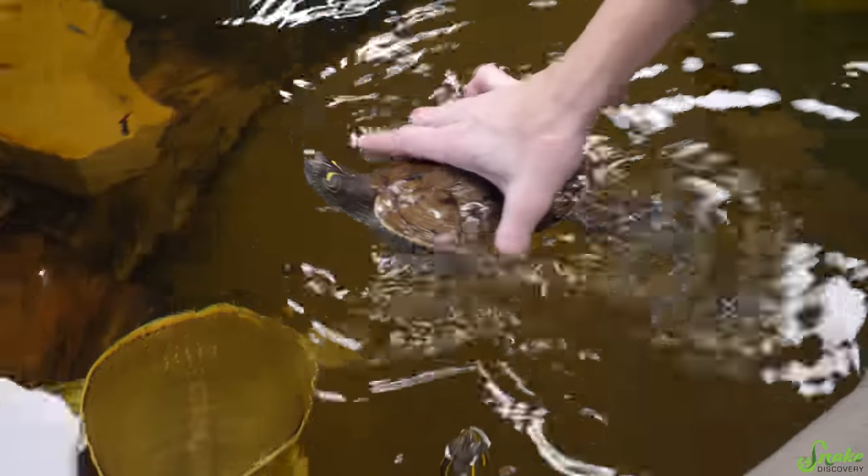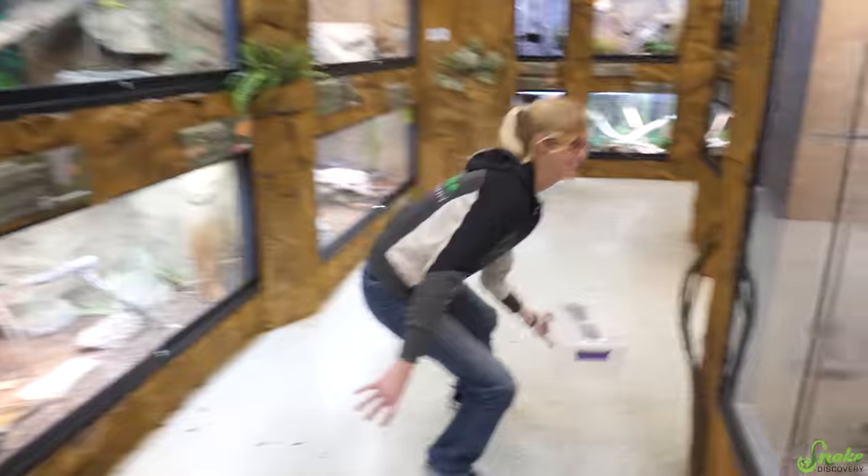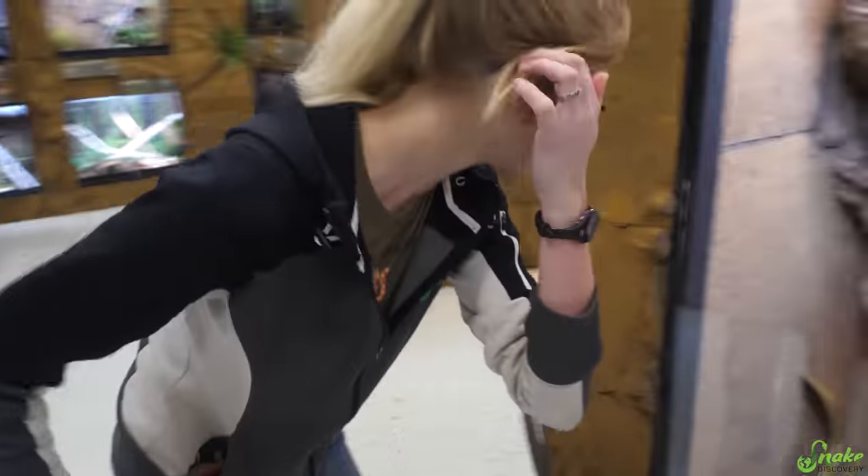The first thing I have to do is finish putting all the animals away from the program, so there you go, Shelby. Thank you for your assistance in teaching kids about reptiles. We open in like ten minutes to the public, so we'll see what we can do in ten minutes. I've got to see for myself.